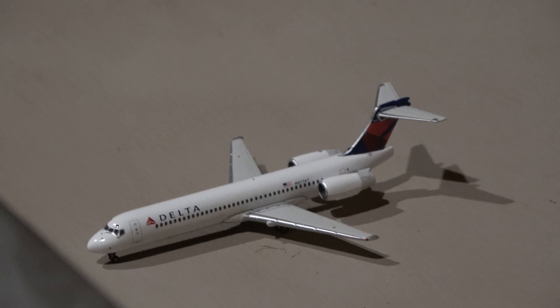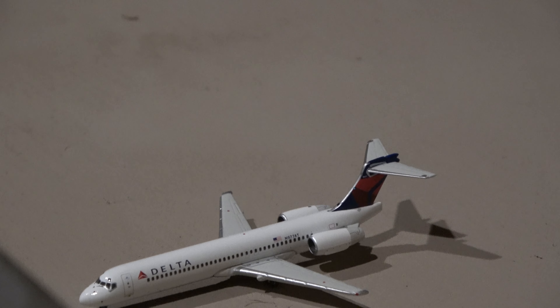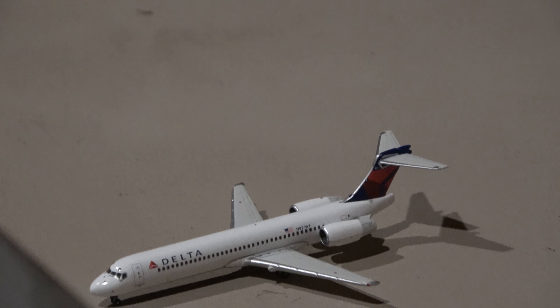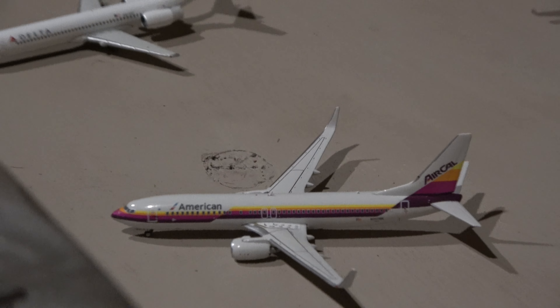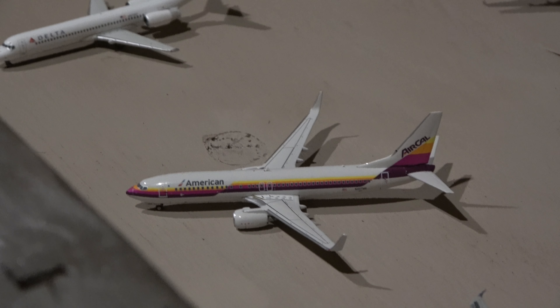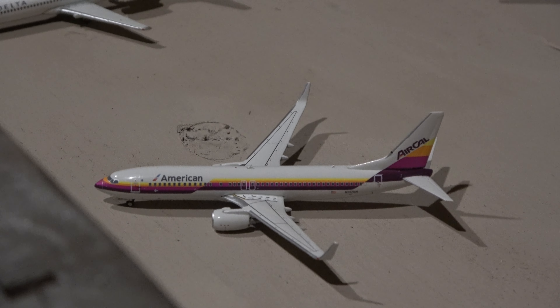Moving down, we have a Delta 717-200. This guy came in from Detroit and he'll head out to Minneapolis. Here we have an American 737-800 at the kind of slanted gate — I believe that's C-13. The 737-800 in the AirCal retro livery.